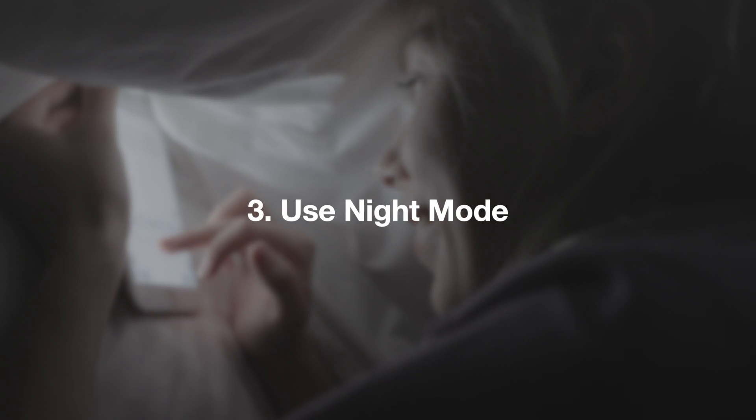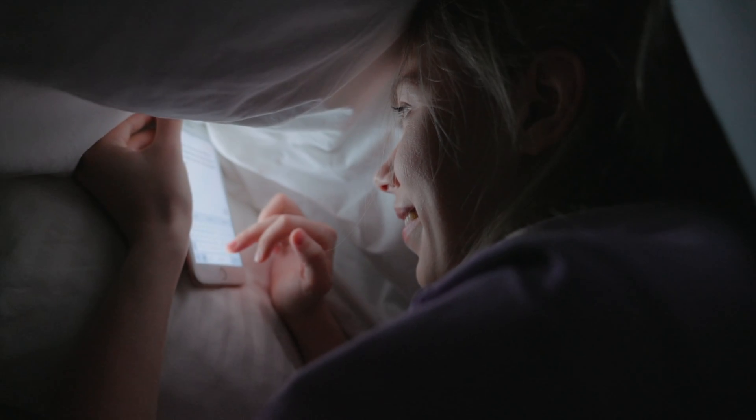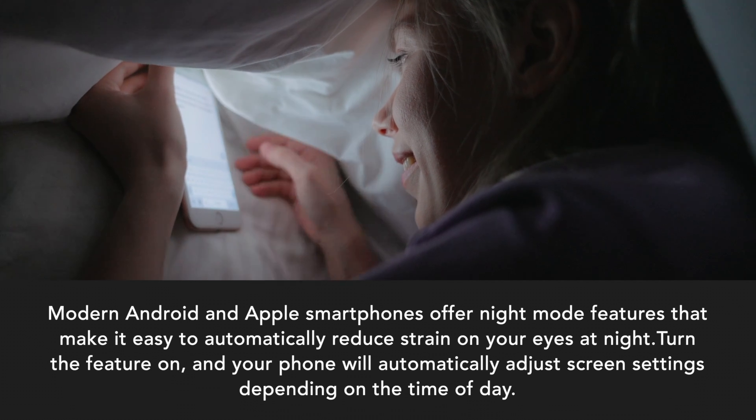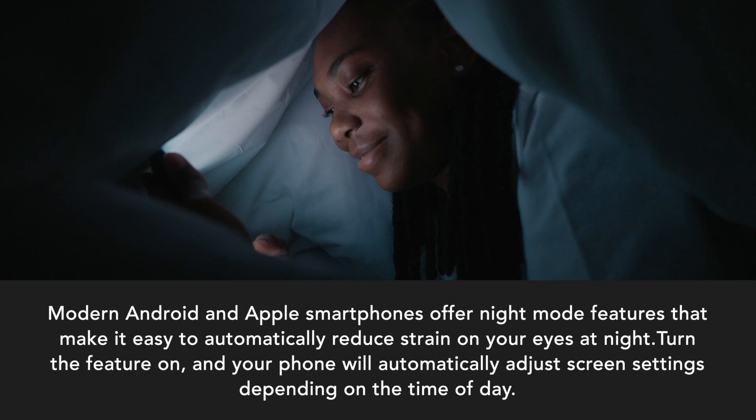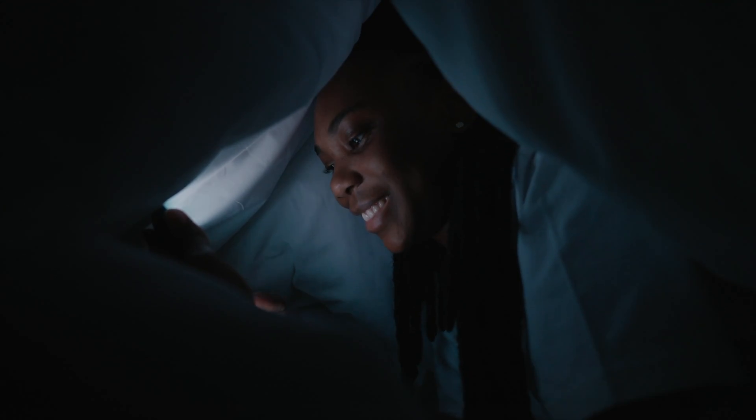Use night mode. Modern Android and Apple smartphones offer night mode features that make it easy to automatically reduce strain on your eyes at night. Turn the feature on, and your phone will automatically adjust screen settings depending on the time of day.